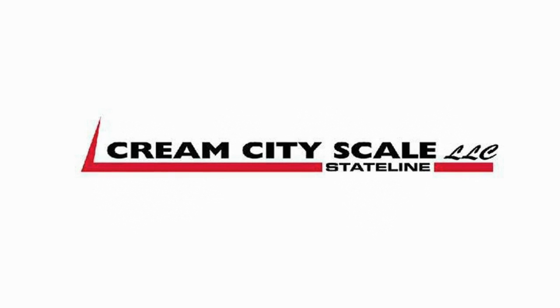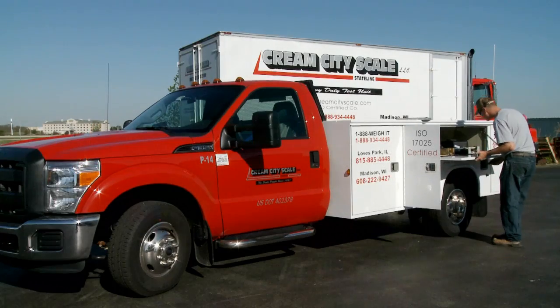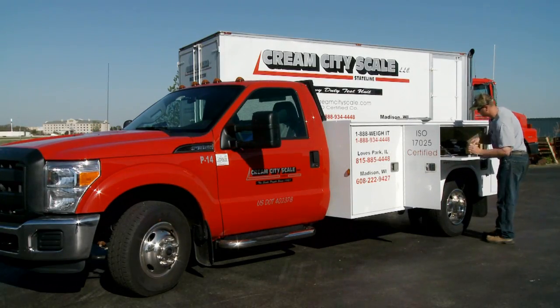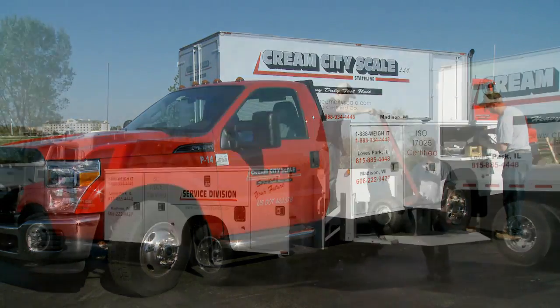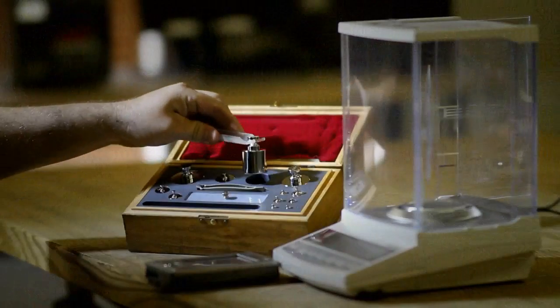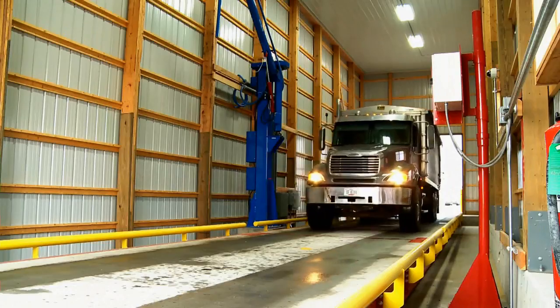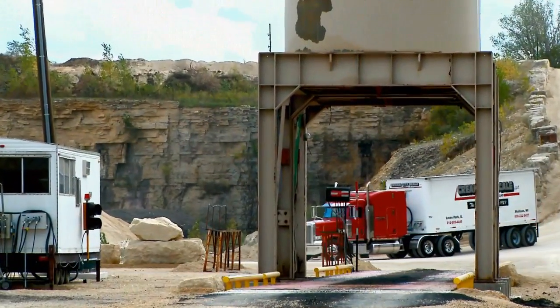From grams to tons, since 1921, Cream City Scale has sold and serviced all makes and models of weighing equipment. We provide on-site service and calibration in industrial settings, high-precision laboratories, and heavy capacity applications in ag, mining, and recycling industries.